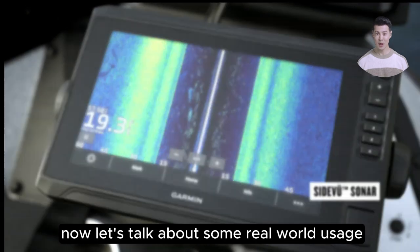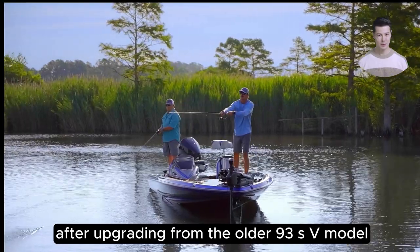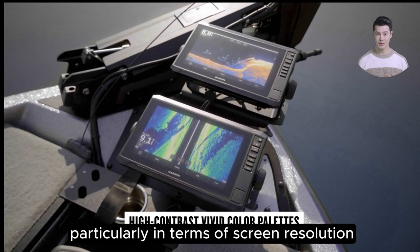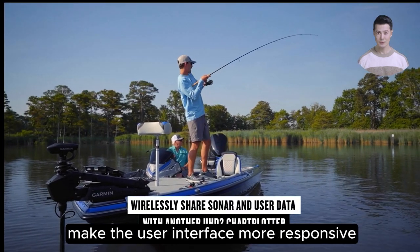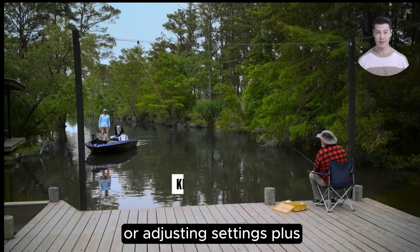Now let's talk about some real-world usage. After upgrading from the older 93SV model, the improvements in the ECHOMAP UHD2 are noticeable, particularly in terms of screen resolution and processor speed. These enhancements make the user interface more responsive — no more frustrating delays when marking fish or adjusting settings.